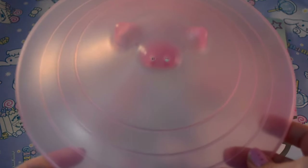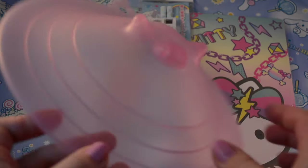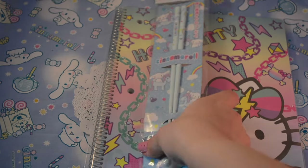Then in Mitsukoshi, which is like the Japan store in Epcot in the World Showcase, I got this little microwave plate cover — it keeps your food from splattering everywhere. I thought that was really cute and neat, so it's gonna keep my microwave clean.